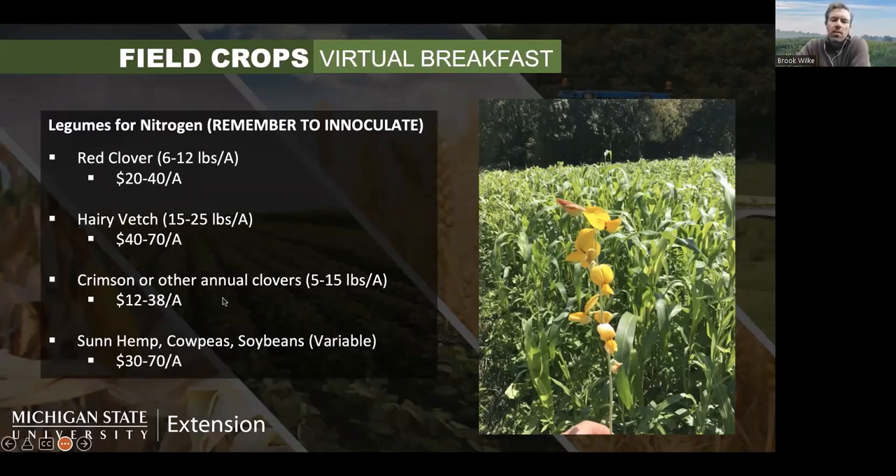Crimson and other annual clovers can be planted, though most annual clovers do better in more southern areas. We've experimented with many of them and it's hit or miss whether we get good establishment, so feel free to play around but don't expect a perfect stand year one. Summer warm-loving legumes like sun hemp, cowpeas, and even soybeans make a reasonable cover crop after wheat. They need heat and moisture to produce well, and they will winter kill so you don't have to worry about them the following spring.